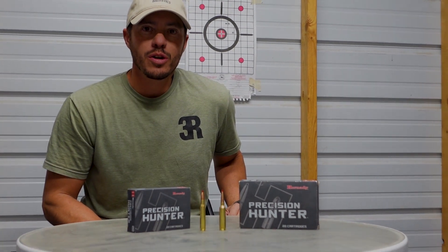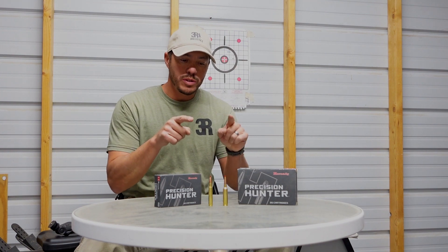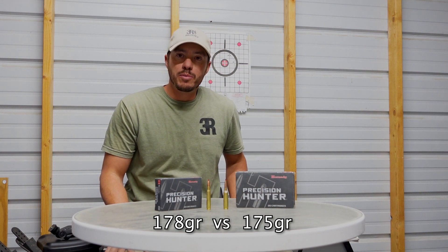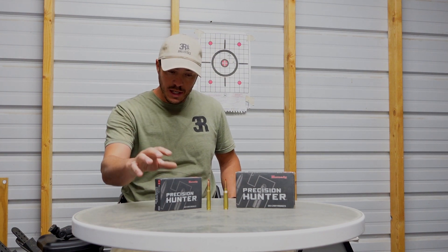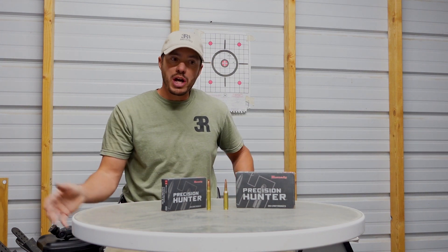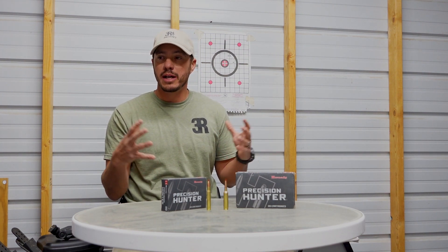Welcome back. This video is going to be a little different in what we're testing. We have two similar weight bullets - 7mm PRC, which per the box should be coming out of a barrel around 3,000 feet per second. We're going to take this to the range, chronograph it, and see. The 30-06 says it should be coming out at 2,750. We'll chronograph it, get a three-shot group, and see how it does. Then we're going to shoot clay at 50 yards, measure it, and see what kind of damage it does.